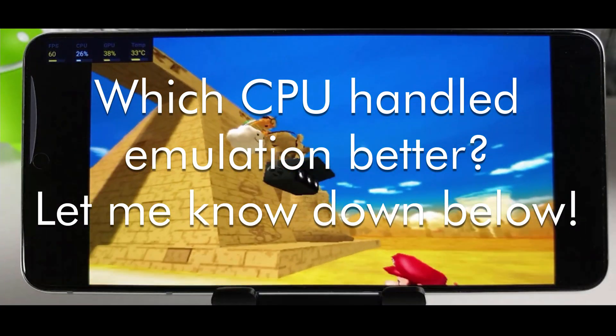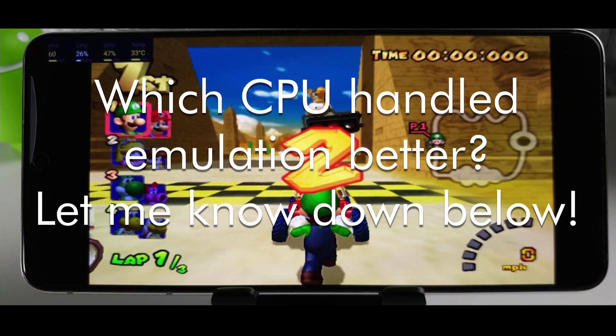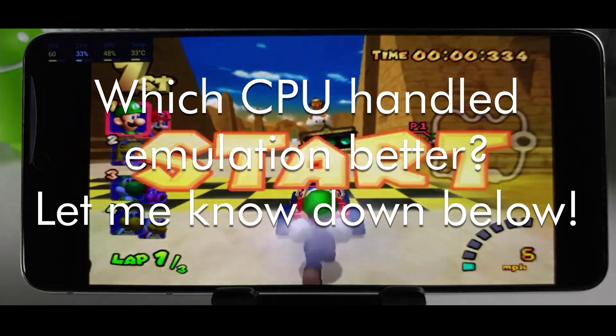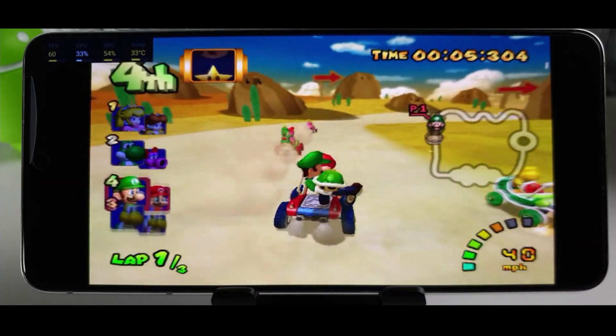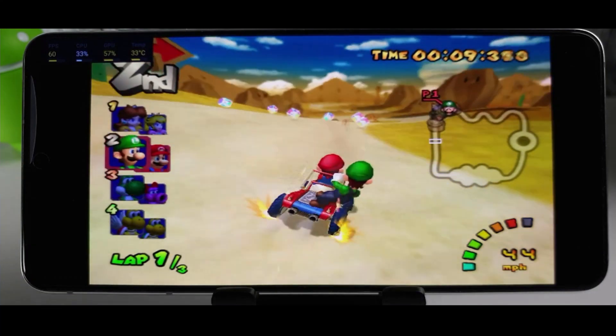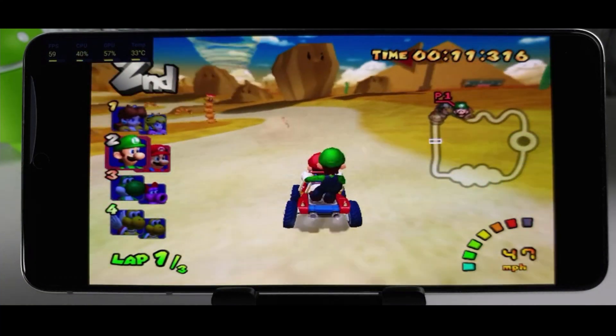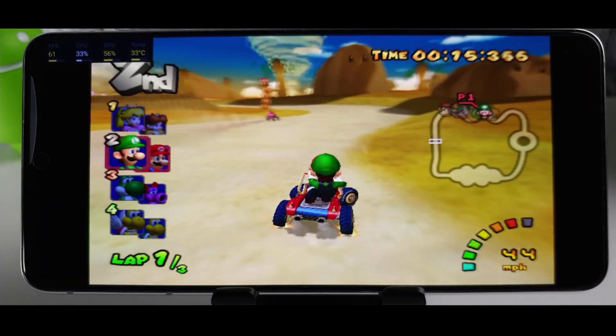Thanks for watching. I didn't bother putting in some of the other emulators I did test — I did ReDream for Dreamcast games and PSXE for PlayStation games, and they both just run flawlessly, so it's completely pointless comparing the two because there's no variation. Whereas in these emulators and these games, there are some slight differences between the two. Hopefully that was useful for you.